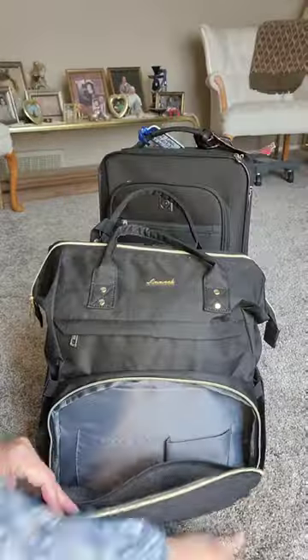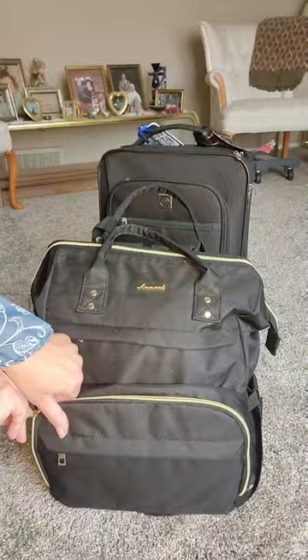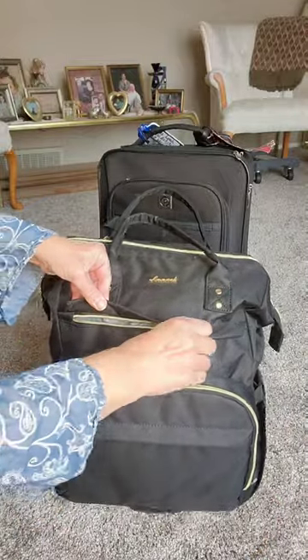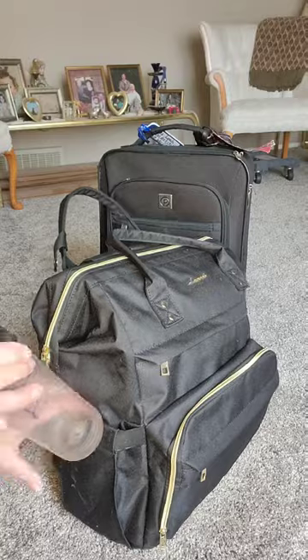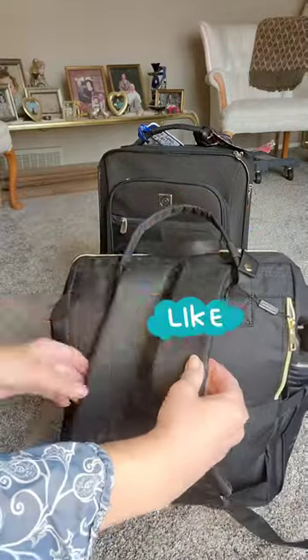My backpack — my go-to look. With room for my notebook, my phone, and several other pockets. Also, my water bottle. I can place it on my roller or use it as a backpack.